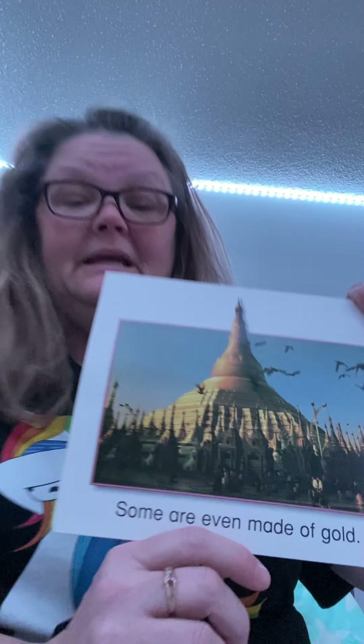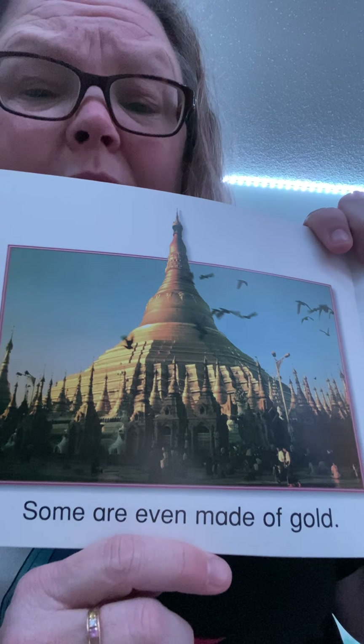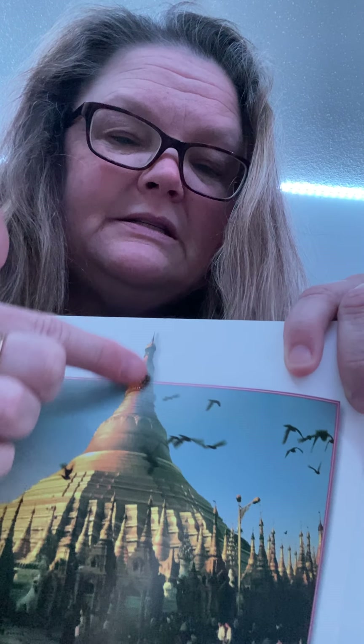Some are even made of gold. I don't know what building that is — it's pretty fancy. Our city hall in Savannah has a gold dome. If you went downtown, moms could show you that. We don't have a whole gold building, but we do have a dome, which is a circle at the top. There is a gold dome in Savannah.